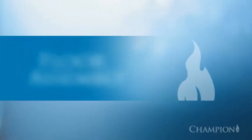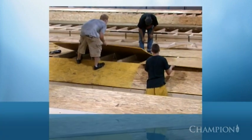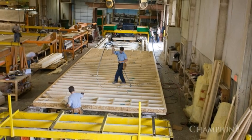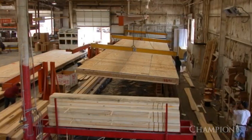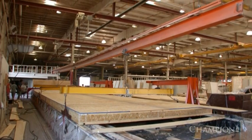The real assembly work begins in our floor department, where an entire floor is constructed as one component to maximize strength. Fasteners and industrial adhesives are used to create a strong foundation, and a jig or template is used to make sure the floor is framed square and level.